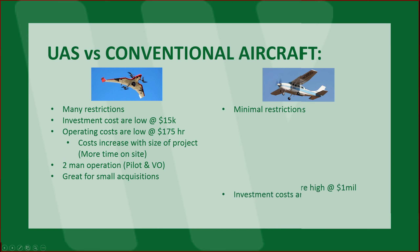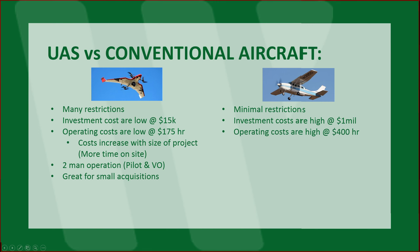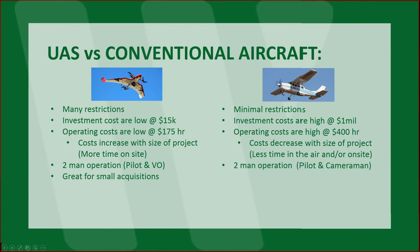Conventional aircraft: minimal restrictions. However, the investment costs are quite high. If you're looking at a 206 or a 210 with a calibrated aerial mapping camera, full format, you're probably talking a million dollars. Operating costs are also very high. However, the costs do decrease a little bit with the size of the project — less time in the air and/or on site. Currently, this is still a two-man operation: pilot and a cameraman. Great for large acquisitions. That's not to say they don't do small acquisitions — they still do 40-acre projects — but they excel at larger acquisitions.